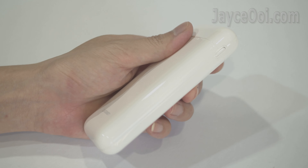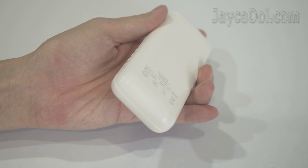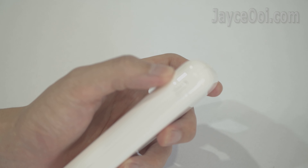Build quality is decent with sturdy plastic housing, compact in size and light in weight. It easily fits in your bag or even in your pocket. White in colour with a glossy surface.